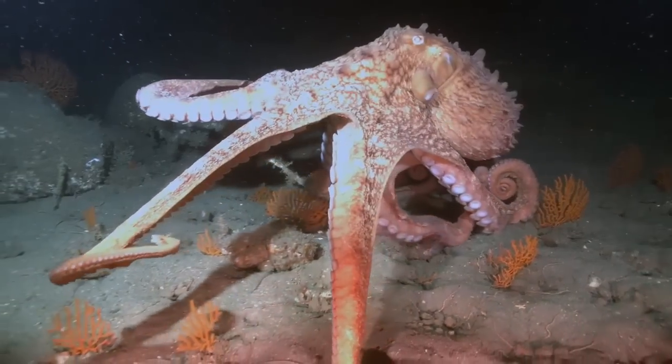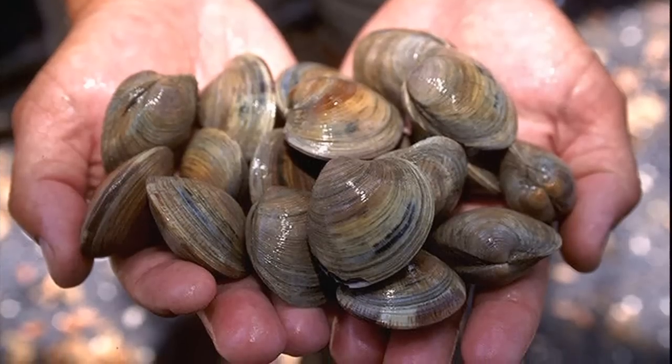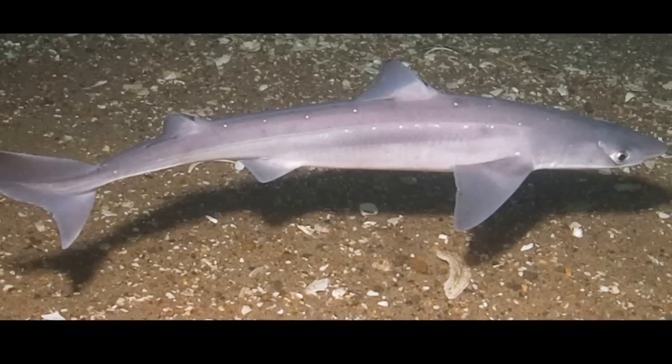Hunting usually takes place at night. With the help of their beak, they prey on a variety of organisms including mollusks, crustaceans, and fish.